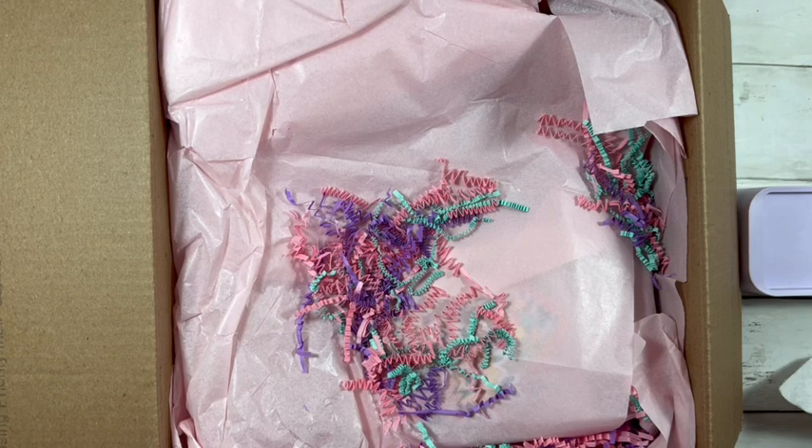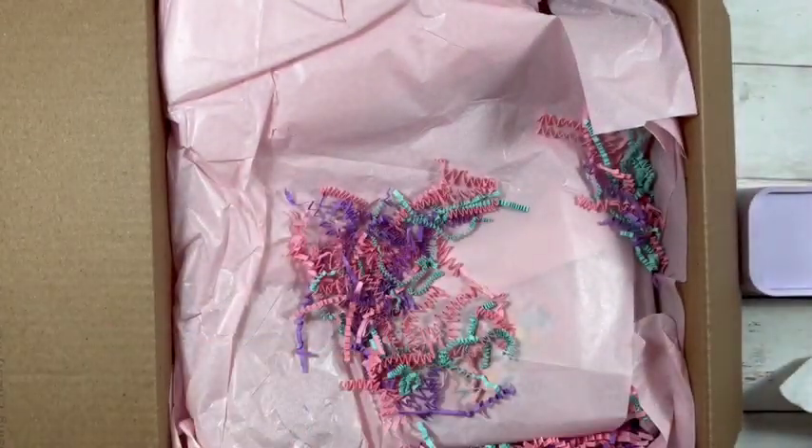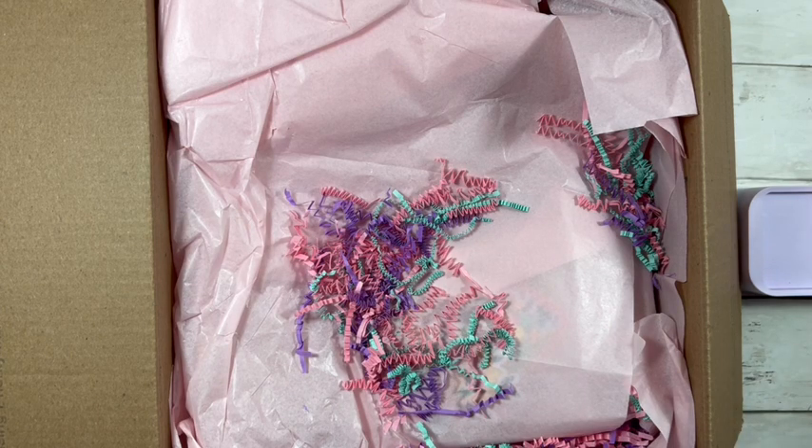She sent me some bunny mail — isn't that so cute? Thank you so much, Tina. Definitely unexpected but appreciated. It's always fun getting mail, isn't it? The last mail I got was from Michelle, but I haven't really been doing swaps and stuff like that, so it's definitely really nice to get mail.